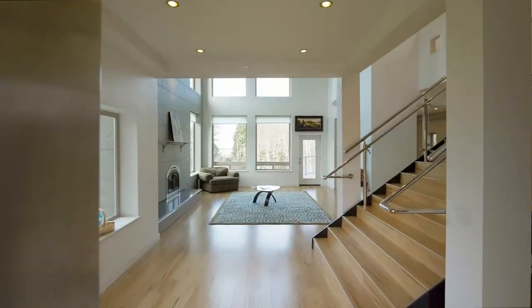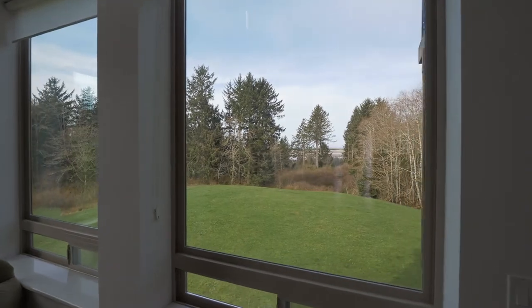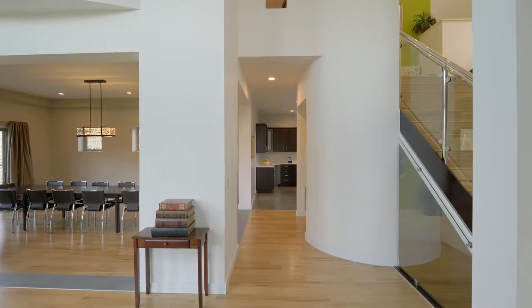Through the stainless steel door, enter into a showpiece with huge view windows, hydronically heated flooring, and smart home features throughout.